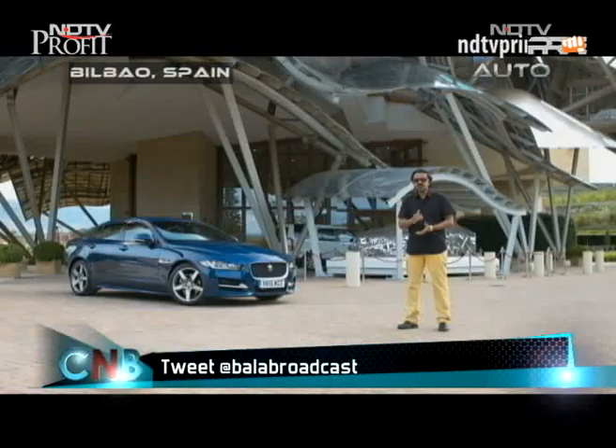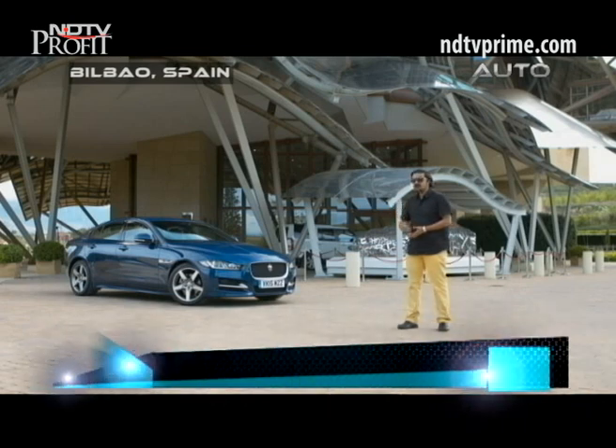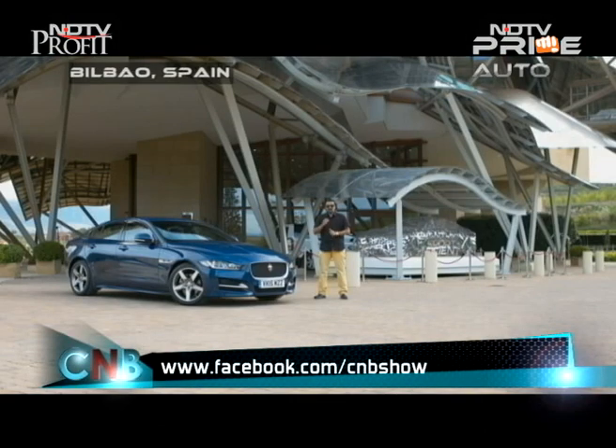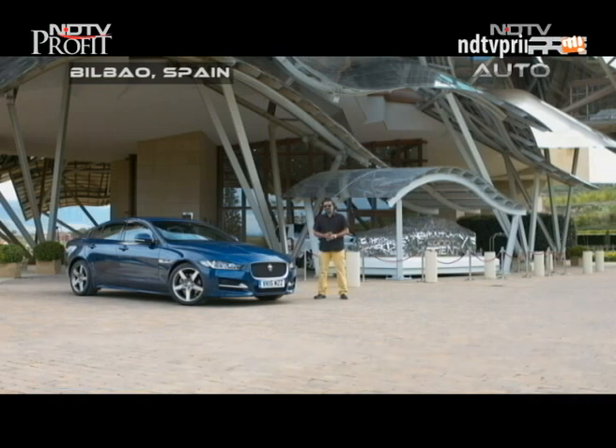But the crucial question on everyone's minds is the driving dynamics of the XE. So let's not waste any more time — let me just stop talking and start driving this baby Jag.